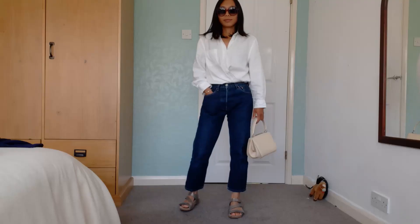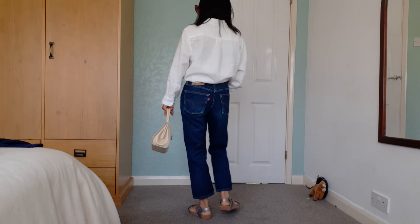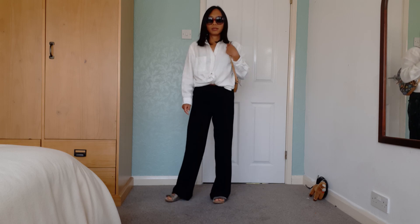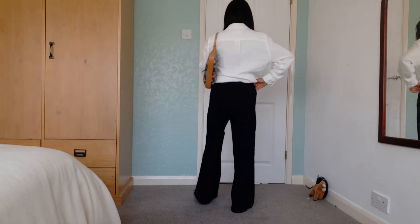Tip number one: wear a white button-down shirt with different bottoms. Different bottoms means jeans, trousers, shorts, and skirts. You can wear it with different shades of blue jeans, or pair it with simple black trousers — it looks very polished, black and white.